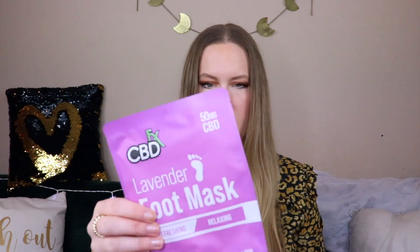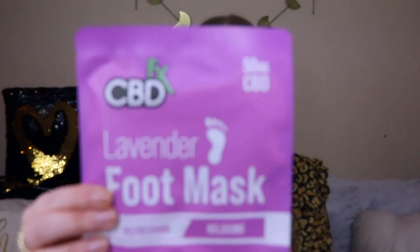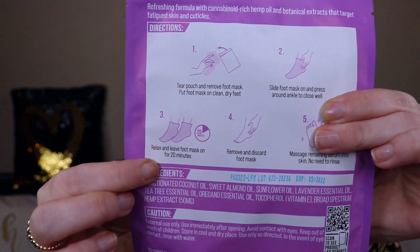We also have a foot mask! This is by CBD Fix — there's 50 milligrams of CBD in here. It's a Lavender Foot Mask described as refreshing and relaxing broad-spectrum hemp therapy. You only have to leave these on for 20 minutes, unlike the exfoliating ones that take an hour or more — these are moisturizing. There's also a peppermint variety, but I'm happy I got lavender. It's priced at $9.99.